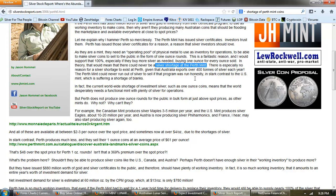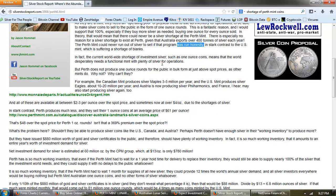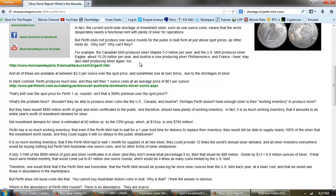There is especially no reason for a silver shortage to exist at Perth, given that Australia exports over 400 tons of silver each year. The Perth Mint could never run out of silver if that program was run honestly. In stark contrast to the US Mint, which is suffering a shortage of blanks, the current worldwide shortage of investment silver means that the world desperately needs a functional mint with plenty of silver for operations. But Perth does not produce one ounce rounds in bulk at just above spot prices as other mints do.